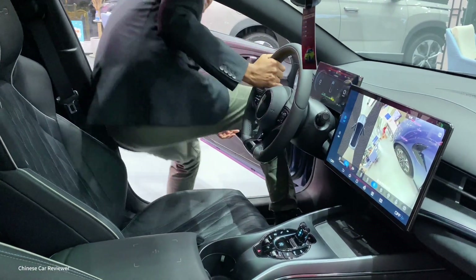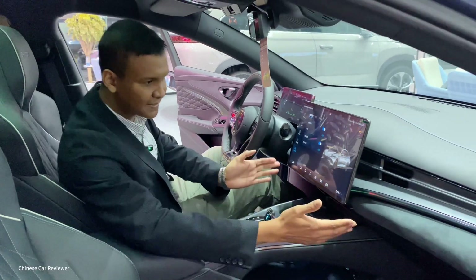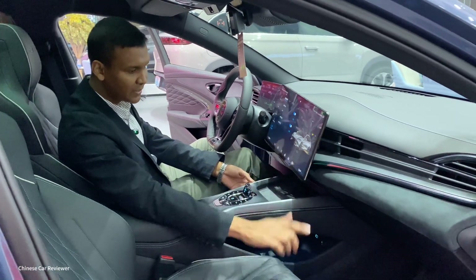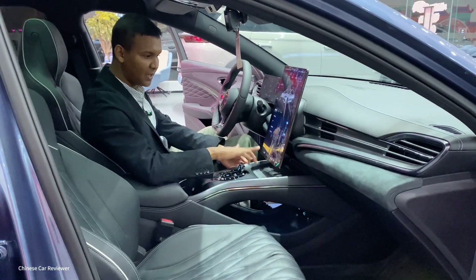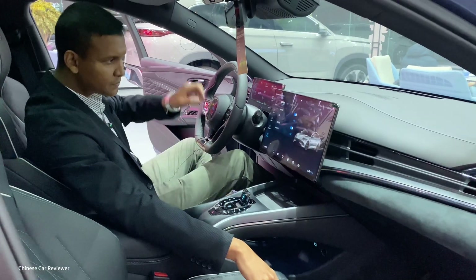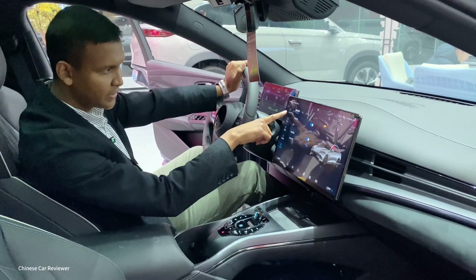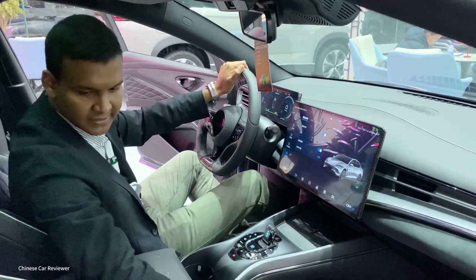The vehicle is out of power, but you can see there's a big screen here. This one can rotate, a function we've seen before in the BYD Atto. It also shows D-Link, D-Pilot, and some other functions.